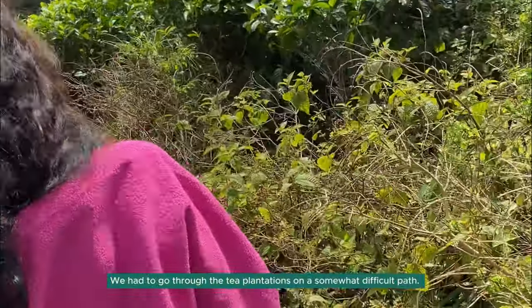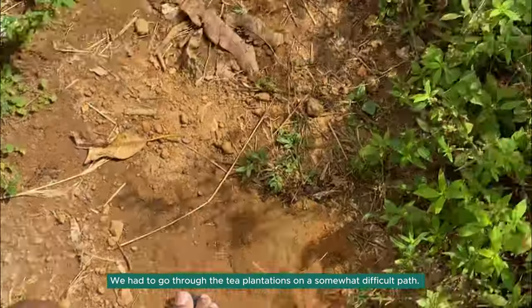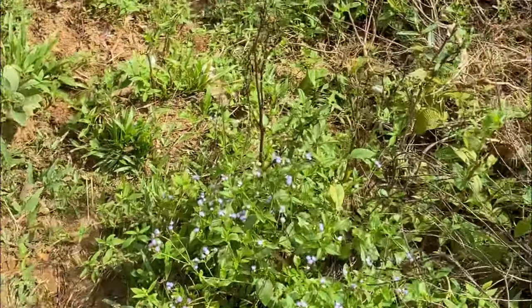The path wasn't all too easy as we had to go down through the tea plantation. But then we met some friends — a lot of them — and they were goats.